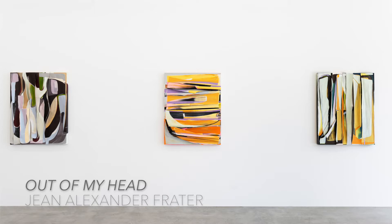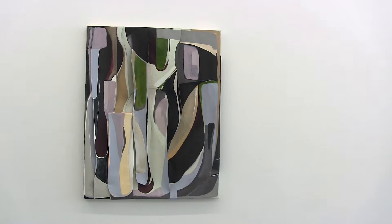My work is about process in the sense that I consider the how, or the way that something is made. I think that it can be read in the object — it can provide meaning and context.